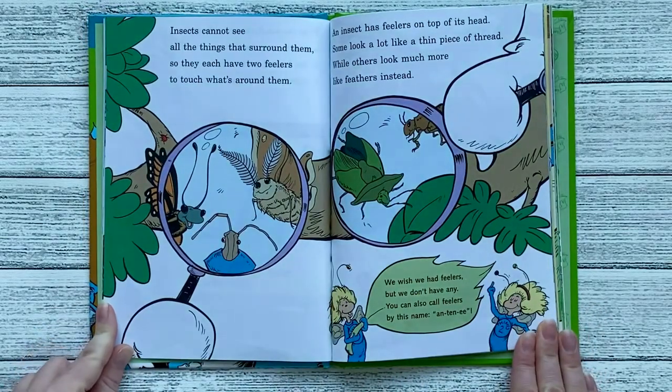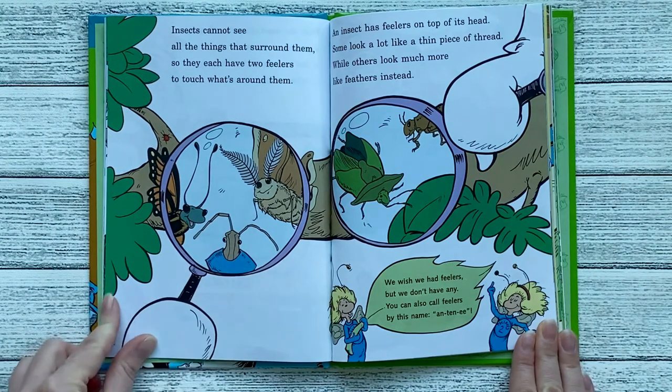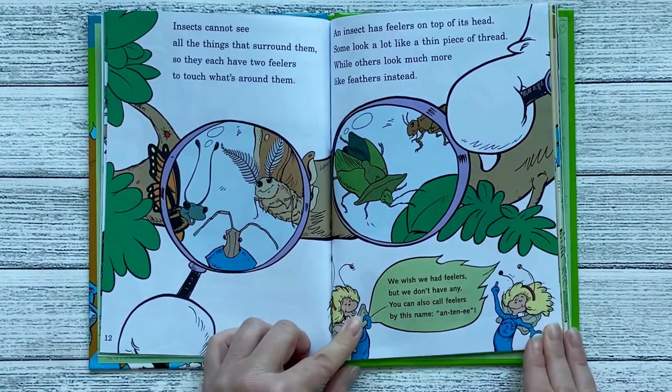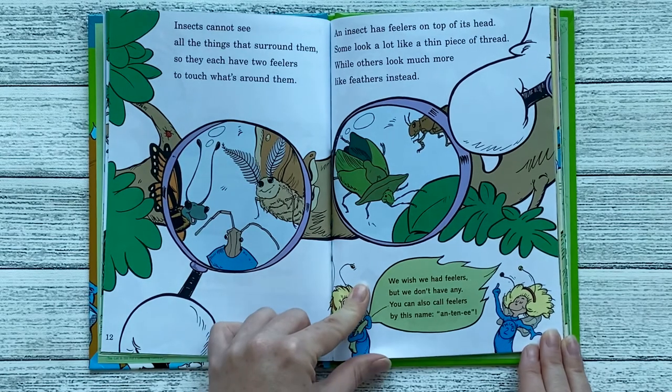Insects cannot see all the things that surround them, so they each have two feelers to touch what's around them. One, two. An insect has feelers on top of its head. Some look a lot like a thin piece of thread, while others look much more like feathers instead. We wish we had feelers, but we don't have any. You can also call feelers by this name: Antenny.